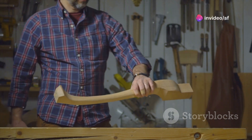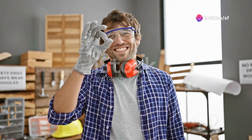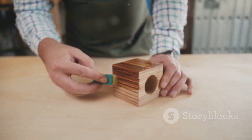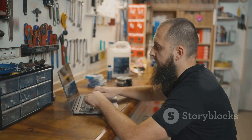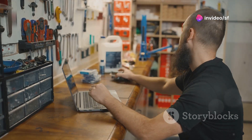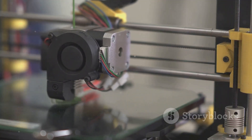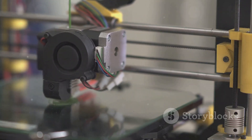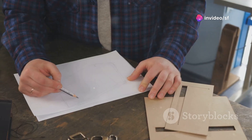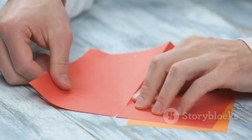DIY dreams simplified — empowering the everyday maker. Remember that feeling of accomplishment after finishing a DIY project? It's a special kind of satisfaction knowing you've built something with your own two hands. And now, thanks to innovative tools and online resources, the world of DIY is more accessible than ever before. Take 3D printers, for example — these technological marvels have revolutionized the way we create. Need a replacement part for your broken appliance? No problem, just print one. Want to design and build your own custom tools or gadgets? The possibilities are literally endless.